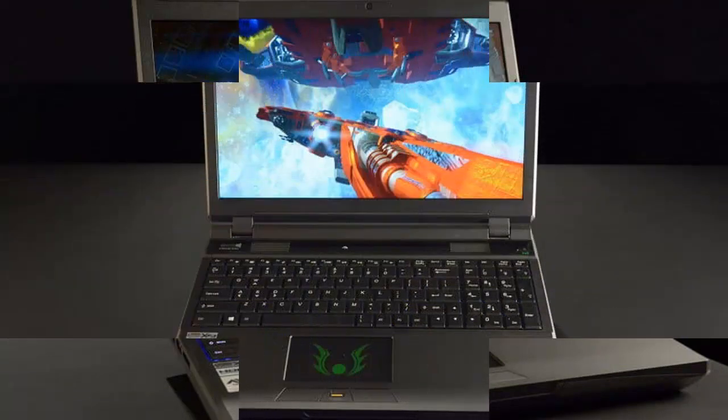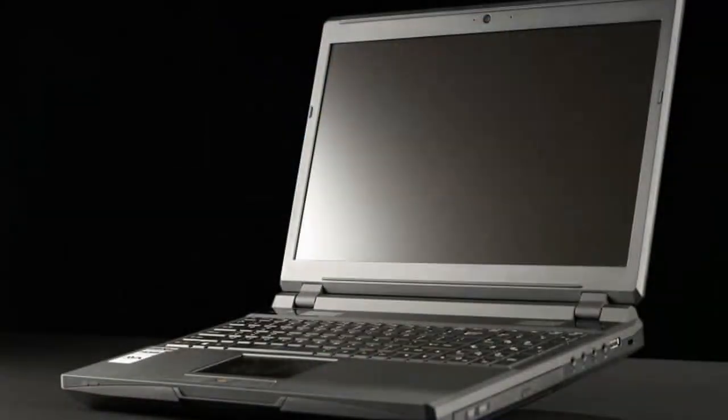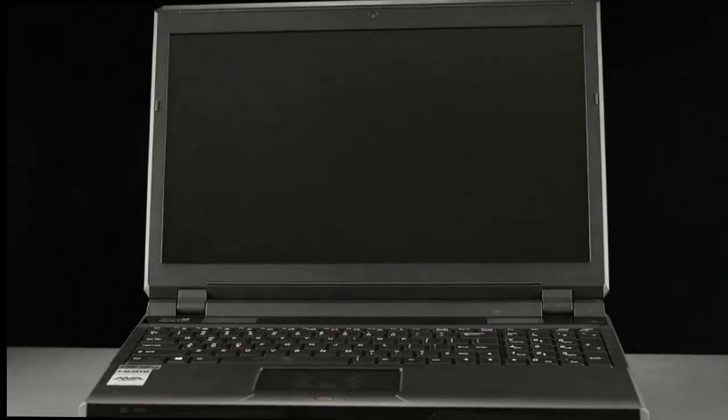The system combines a 15.6-inch 1080p display with an Intel Core i7-4810MQ quad-core CPU clocked at 2.8 GHz, an NVIDIA GeForce GTX 800 ADM graphics card, and multiple internal hard drives which, in our review unit, amounted to over 1TB of storage.